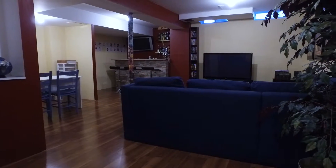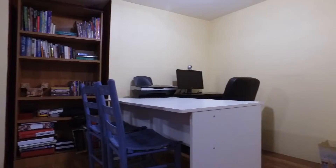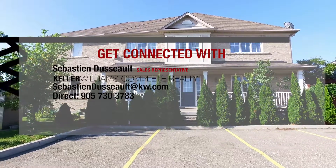My basement is partially finished with a rec room, a bar area, and a small office. For more information, contact my realtor of choice, Sebastian Dusso.